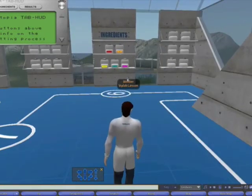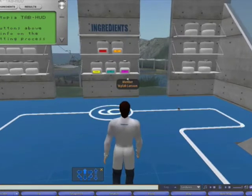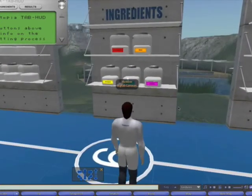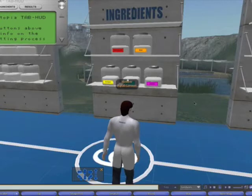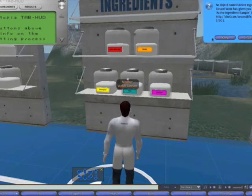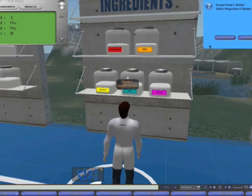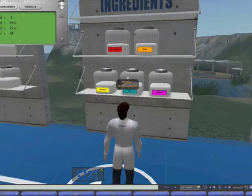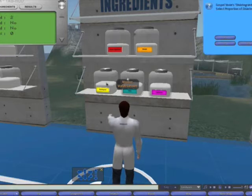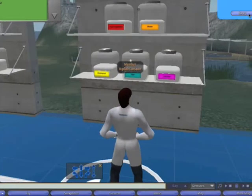Before coming to Second Life Pharmatopia, a student will be given a particular tablet to make. Up on the wall here we have the ingredients that are used to make tablets. A student needs to select the ingredient and then confirm they want to keep it — that gets stored in their inventory. For the binder, they then choose the amount of that ingredient they think appropriate — so let's choose 0.2. We go through all of the ingredients in this manner and choose the amount needed.